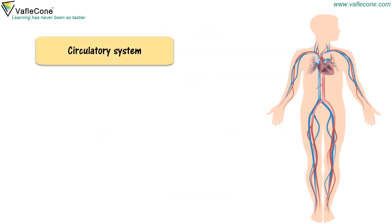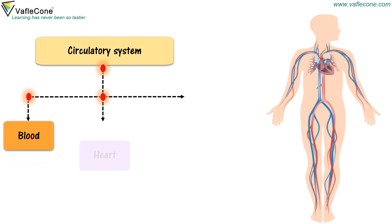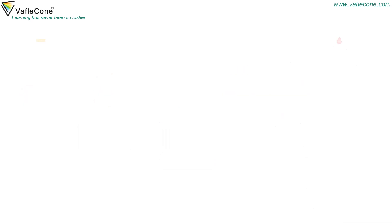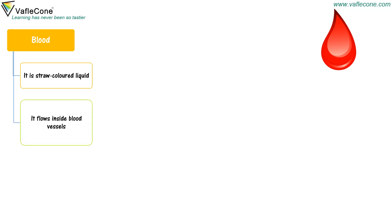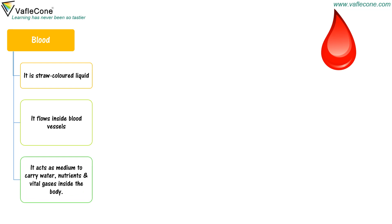Circulatory system consists of blood, heart, and blood vessels. Blood is a straw-colored liquid. It flows inside blood vessels and acts as a medium to carry water, nutrients, and vital gases inside the body.